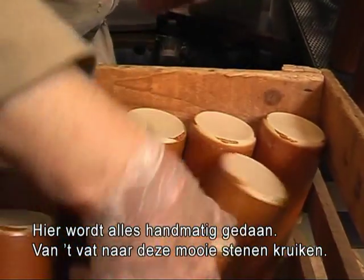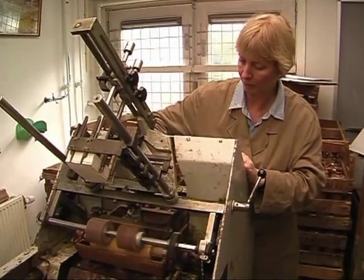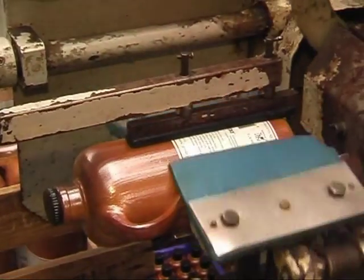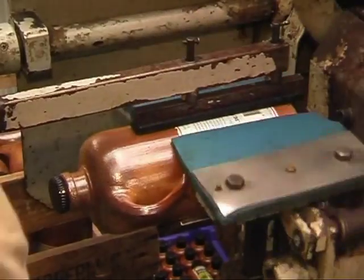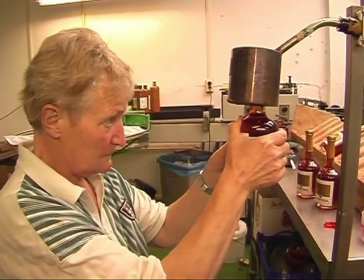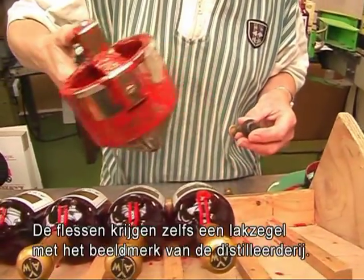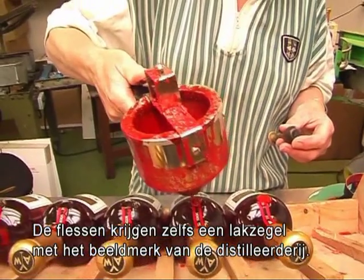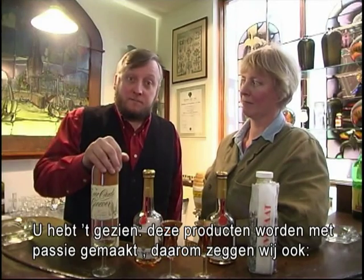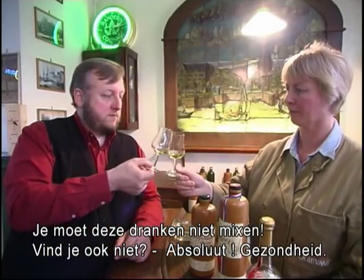Here everything is done by hand, from the barrel to these beautiful stone jugs. Every bottle catches a lot of attention. The bottles are even sealed with a wax stamp with the symbol of the distillery. You have seen these products are made with passion, and you should never mix with passion. Cheers.